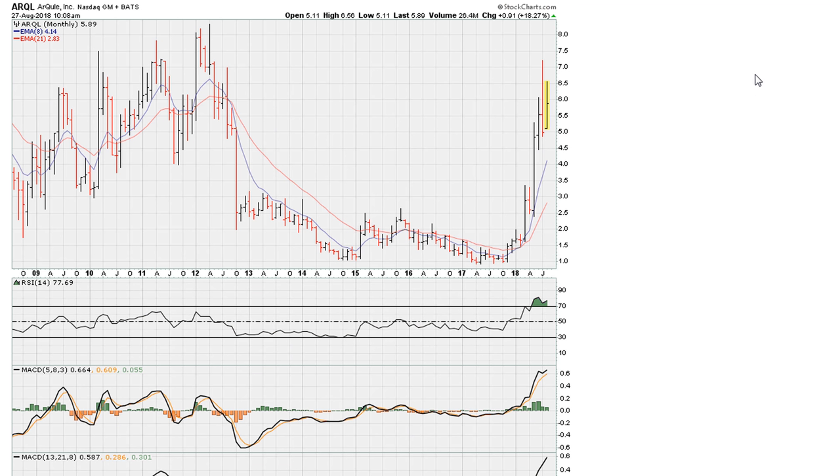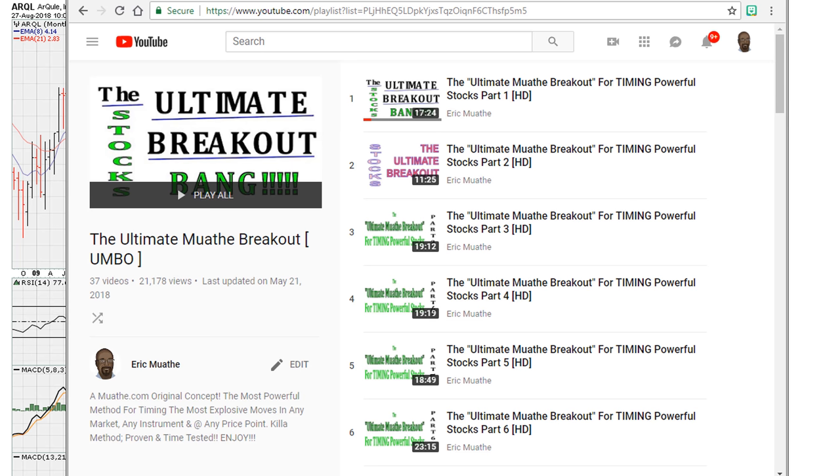This explosive run by the stock over the last couple of months has been well telegraphed if you take a look at the minimum requirements, as explained in detail by my method which I call the ultimate mother breakout. Visit ericmothermother.com. As always, good luck, peace and blessings.